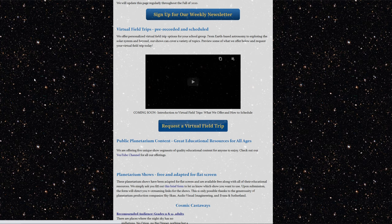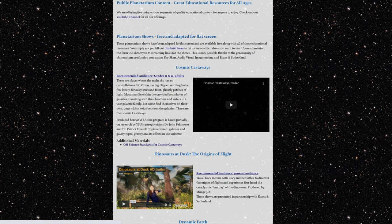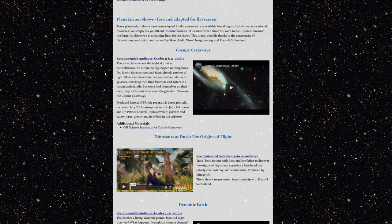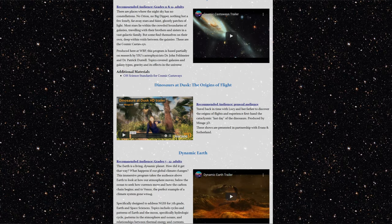In addition to our virtual field trip options, we have a number of other resources. Just below on this same page you can see that there are many planetarium shows being offered for free, and they have been adapted for flat screen. So for our computer screens it's easier to watch these planetarium shows, and some of them are really wonderful quality and do a fantastic job at covering the science topics. I highly recommend looking through these as a teacher.